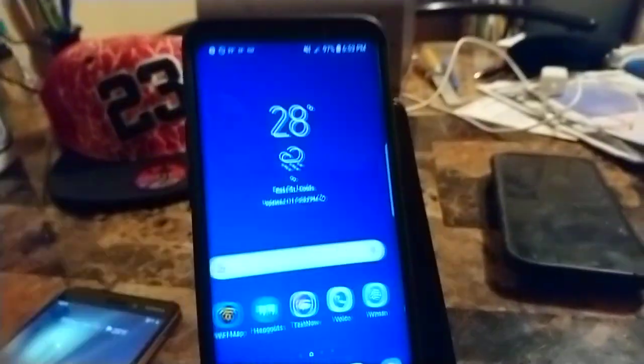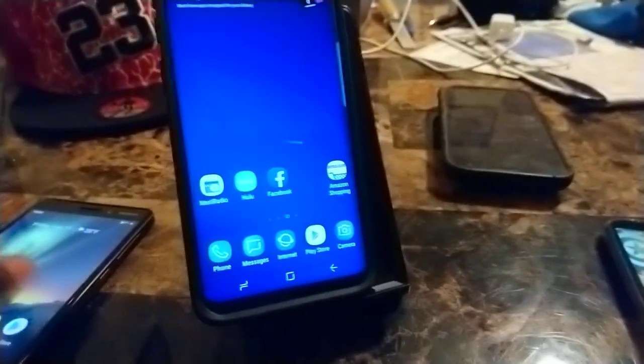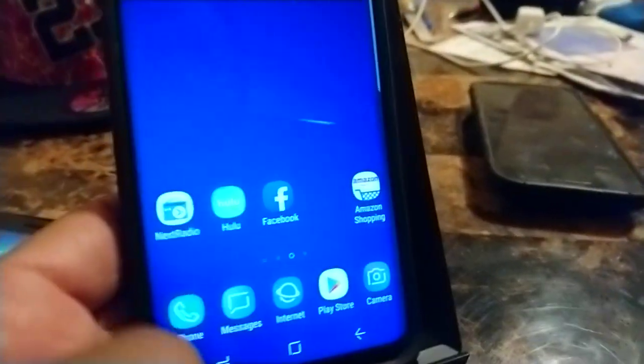Hello everybody, it's your boy Two Phones back again with another informative video. This video is about how to stream music, news, sports, and podcasts 100% free without internet access, without Wi-Fi connection — all you need is this one application.